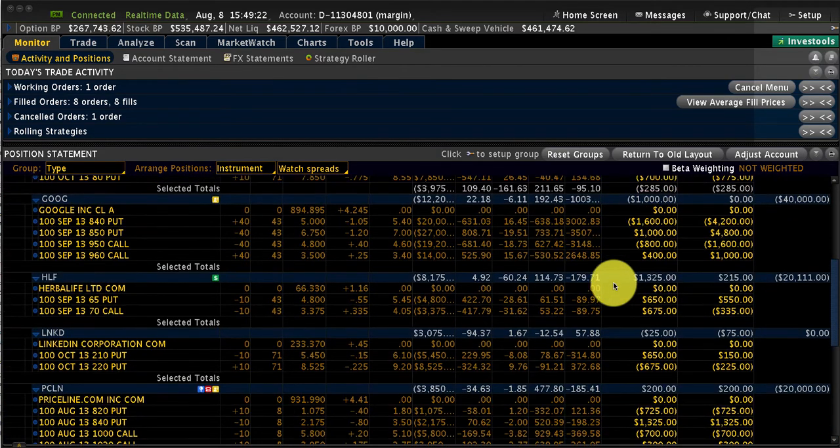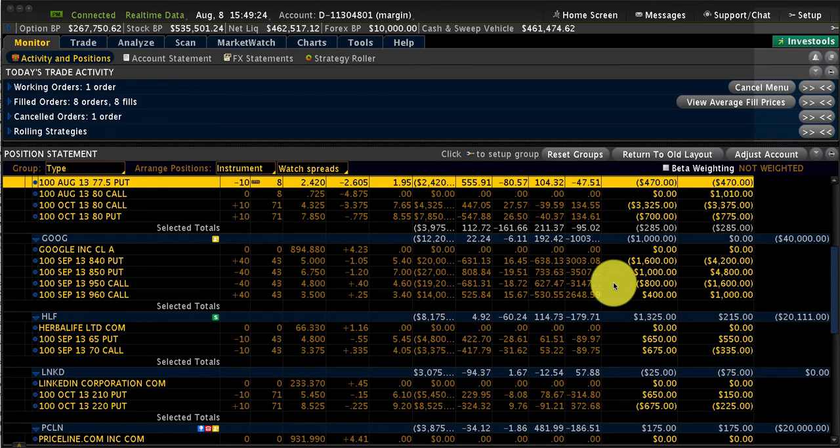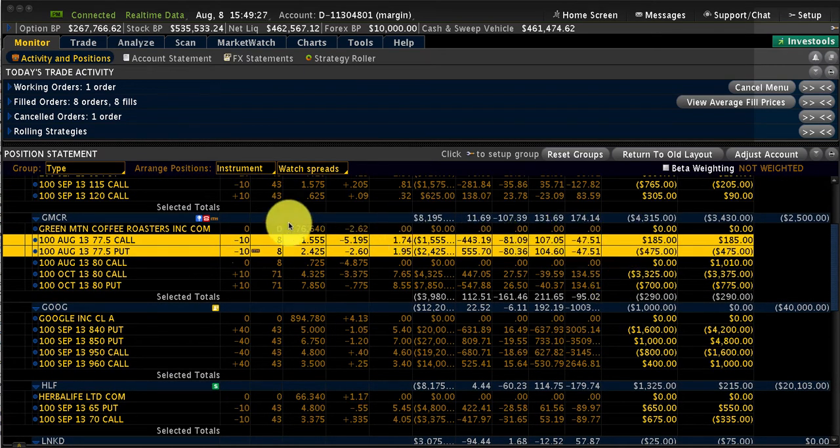Those were the two trades I was watching. The important one is Green Mountain — we are turning it into a calendar to make our loss back. On a weekly basis, if we can make about $2,000 or so, it'll take maybe two or three weeks to get it done. If any of these positions move heavily in the meanwhile, we'll have to reassess. But that's the plan for Green Mountain. Hope everyone's having a good day — we'll speak to you soon. Bye-bye.